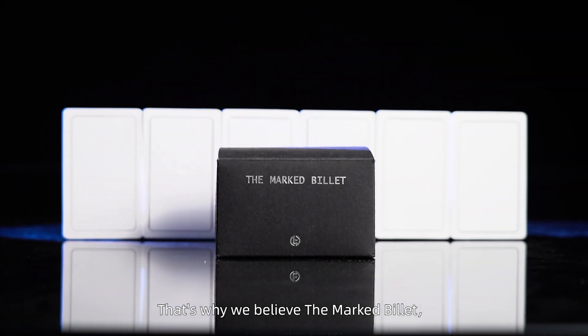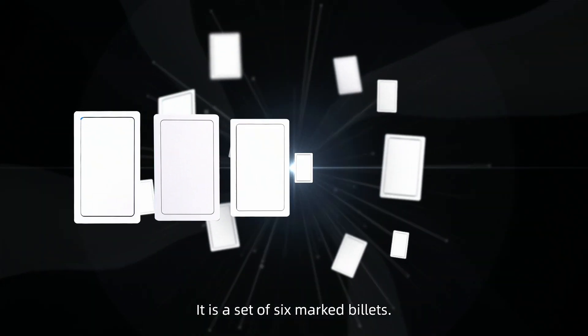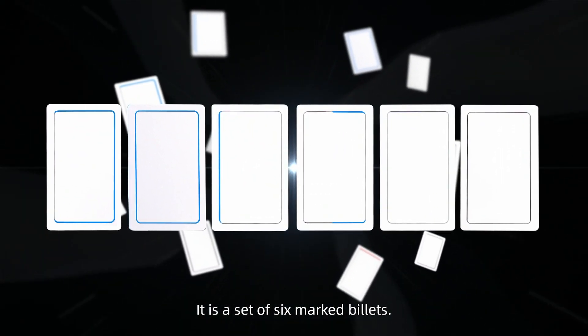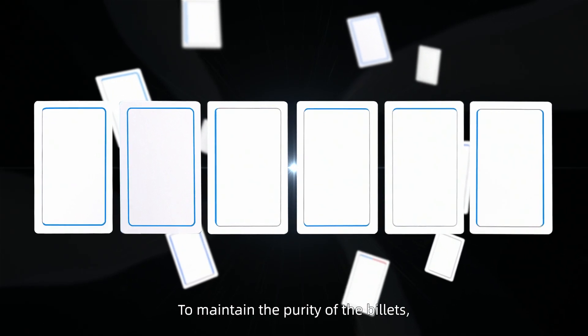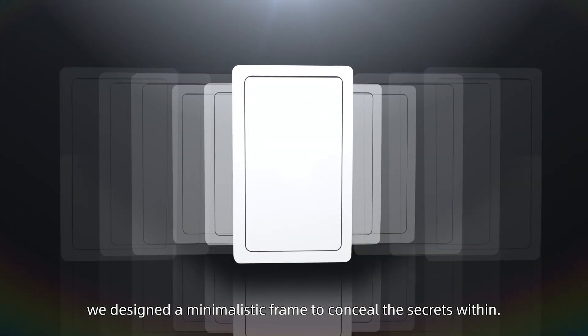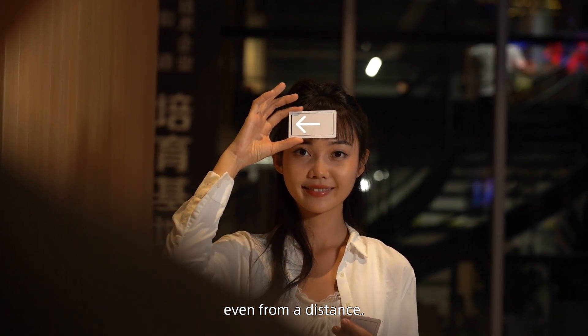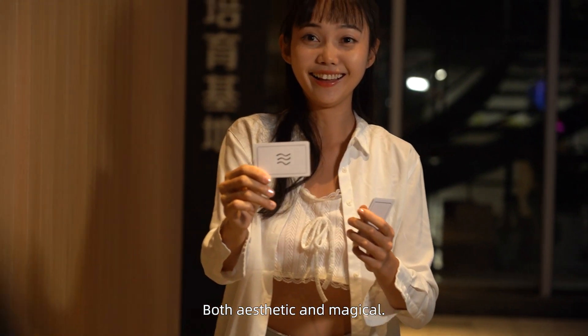That's why we believe the Mark Billet can bring some new experiences. It is a set of six Mark Billets. To maintain the purity of the billets, we designed a minimalistic frame to conceal the secrets within. This unique design allows you to easily read the contents even from a distance — both aesthetic and magical.